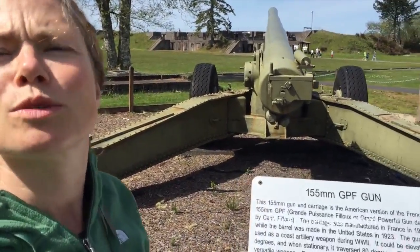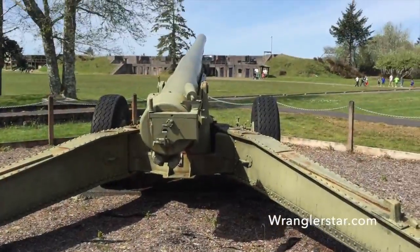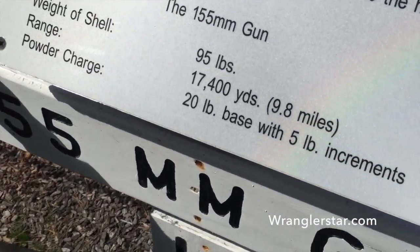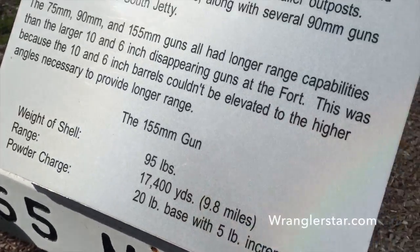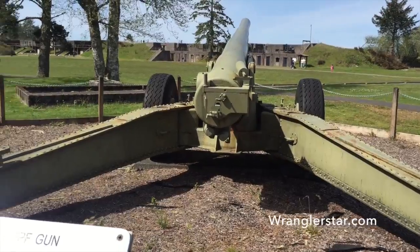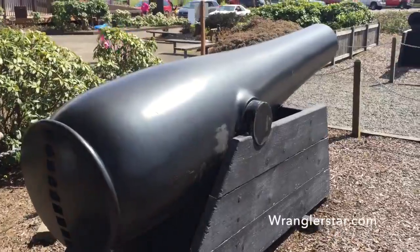So we're here on a homeschooling field trip. This 155 millimeter gun will shoot over nine miles — a 95 pound projectile. That's incredible. That would hurt. Can you imagine what it would be like to stand here when that thing's going off? I'd be plugging my ears. That's a big cannon.